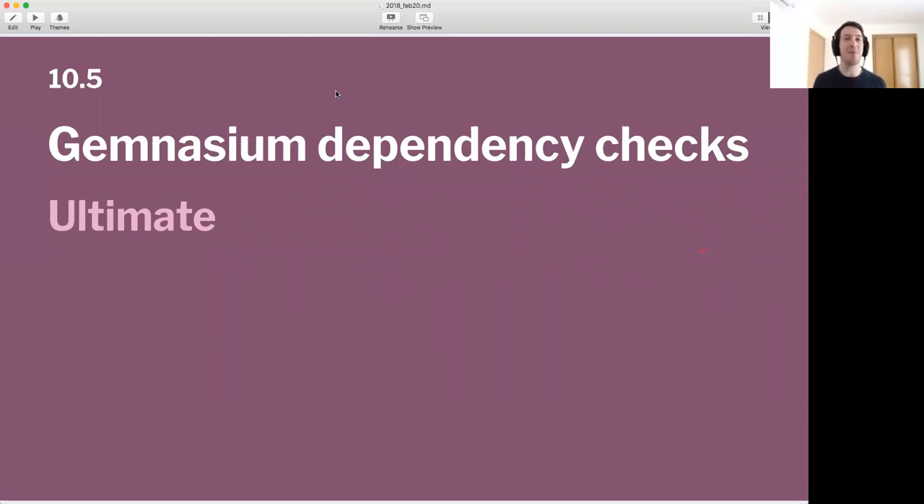And then already in 10.5 — as you know, we acquired Gemnasium, a very cool startup that does dependency checks. In 10.5 we have integrated that into GitLab. If you're running GitLab Ultimate, you'll be able to have your dependencies checked for any vulnerabilities. All software is built out of a million dependencies, and you want to be sure none of them are vulnerable, or know when to update which. Gemnasium tells you that, and it's already part of Auto DevOps. So if you have an Auto DevOps project set up, it will just work and you get notifications about your dependencies.